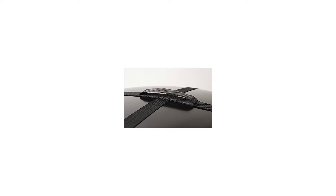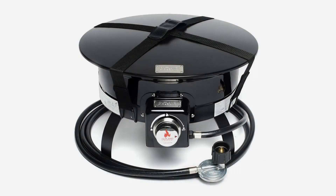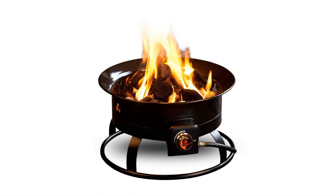Sit back and relax knowing that your Outland Fire Bowl Deluxe accurately performs at the 58,000 BTU output advertised while exceeding safety standards.